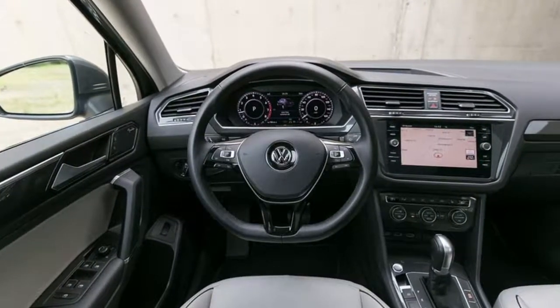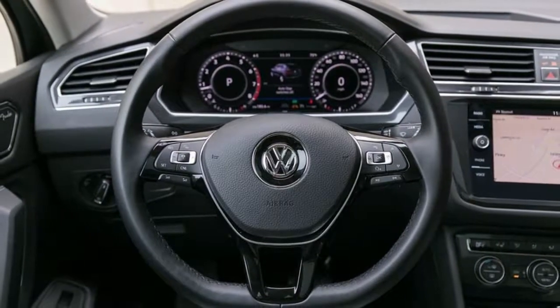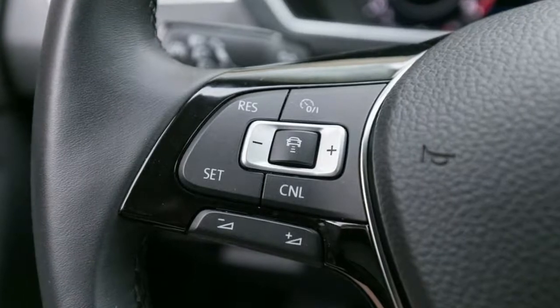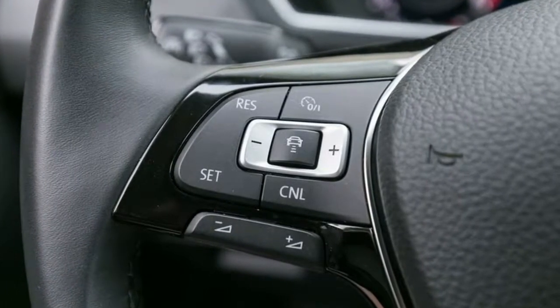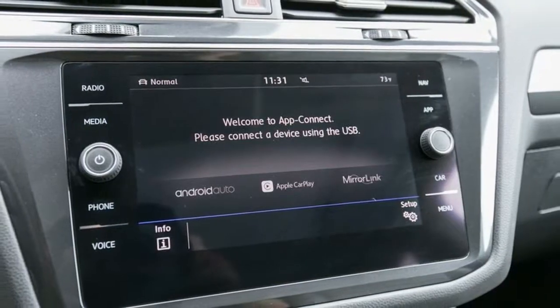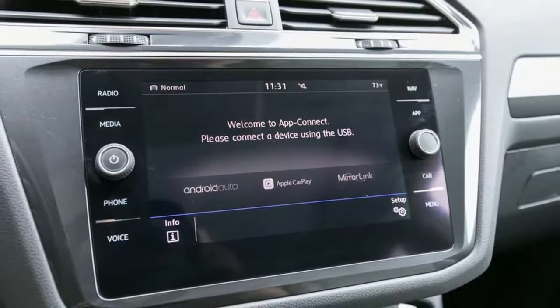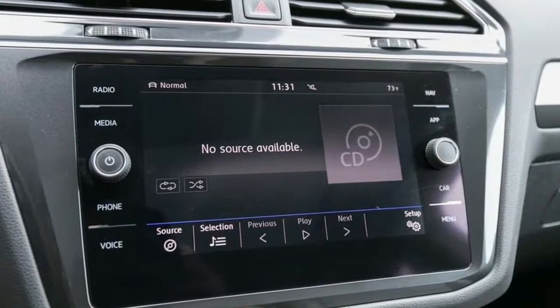Front license plate bracket. Power liftgate rear cargo access. Tailgate rear door lock included with power door locks. Roof rack rails only. LED brake lights. Front fog lamps. Cornering lights. Fully automatic aero composite LED low/high beam daytime running, auto-leveling, directional, adaptive auto high beam headlamps with delay off.